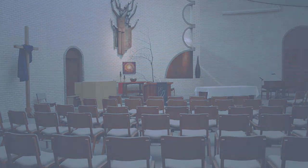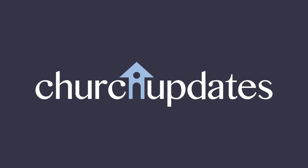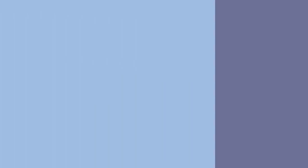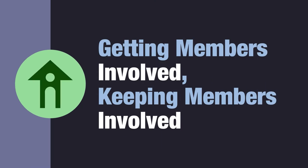That's what Church Updates is all about. Church Updates is a highly interactive website available only to your members. Church Updates gets members more involved and keeps members more involved.